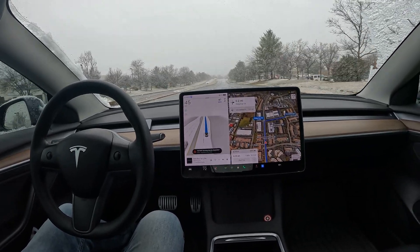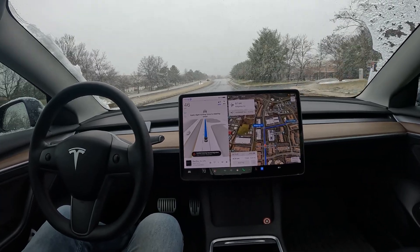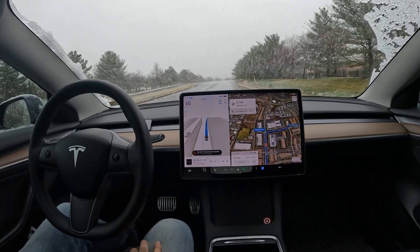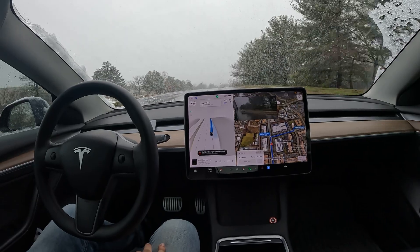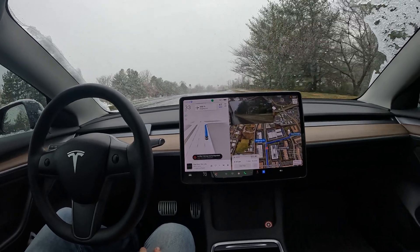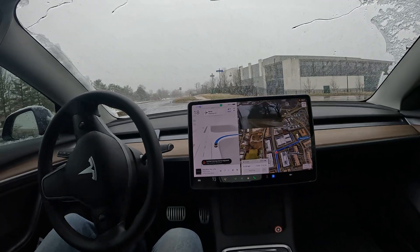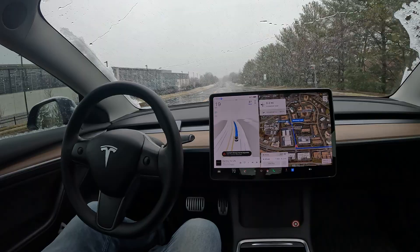All in all, it did a pretty good job this morning. I want to thank everyone for watching — hit that like button if you enjoyed it, and make sure you subscribe to the channel for more. We've got FSD beta videos coming from the DMV area. We'll hit this right turn here — awesome, really nice job. Thanks again, and hope you have a wonderful rest of your day!